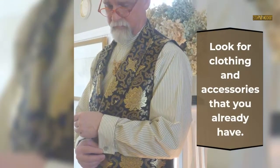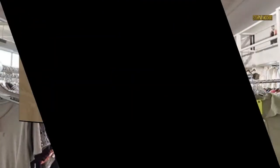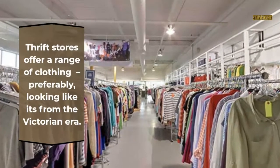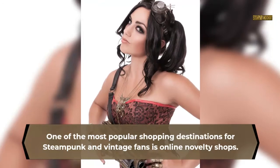Where to shop for steampunk clothes and accessories: Look for clothing and accessories that you already have. Thrift stores offer a range of clothing, preferably looking like it's from the Victorian era. One of the most popular shopping destinations for steampunk and vintage fans is online novelty shops.